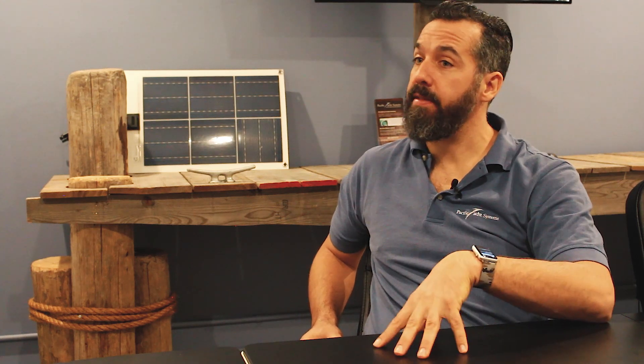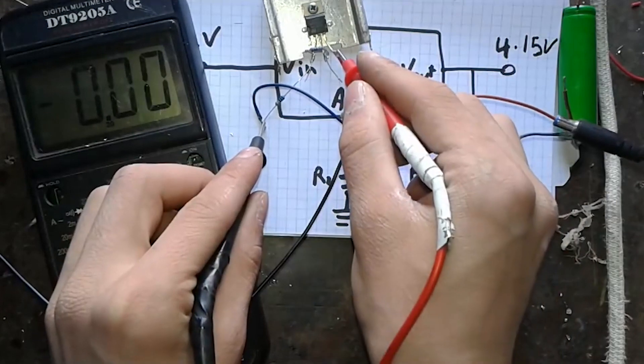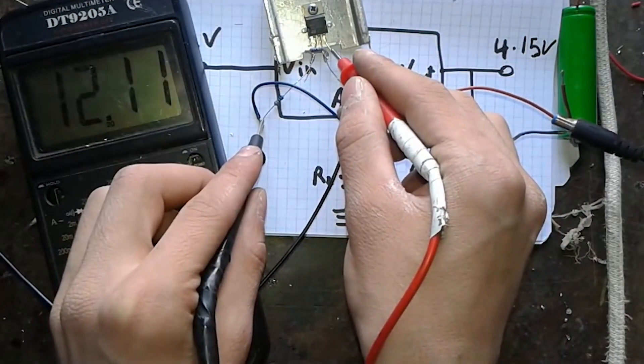A lithium battery will give you way more energy density — meaning for a given physical size and weight, you're going to have more usable amp-hour capacity than you will with an AGM battery, and certainly more than a flooded lead acid battery.